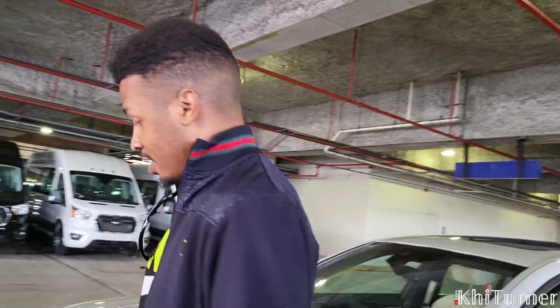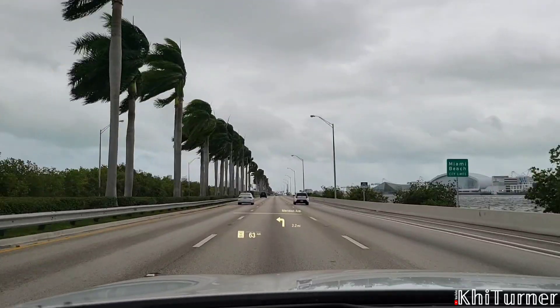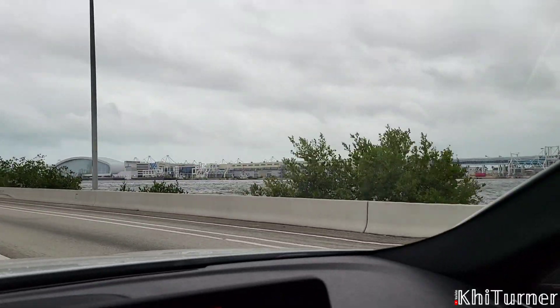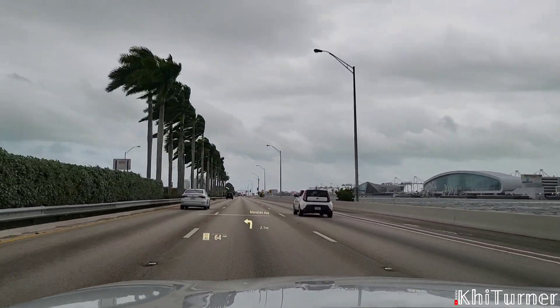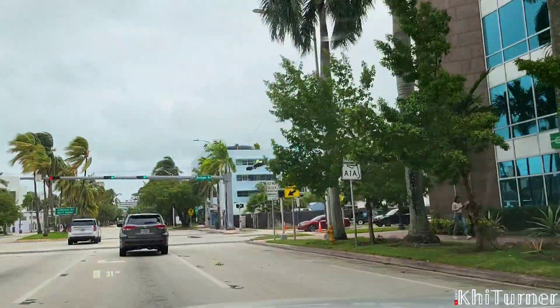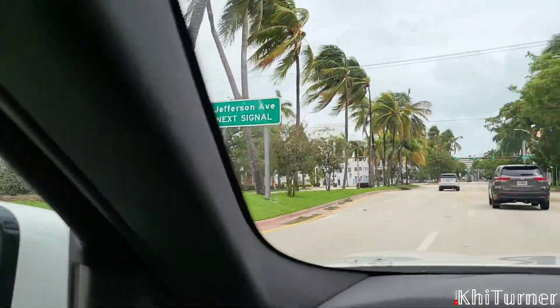To start the review I'm going to actually show the driving portion, so for all those interested in that, let's get into it. This was the day before the hurricane hit Miami and Tampa, so it was super cloudy and the rain started to come a little bit later.